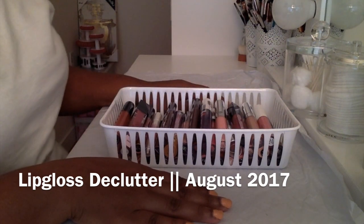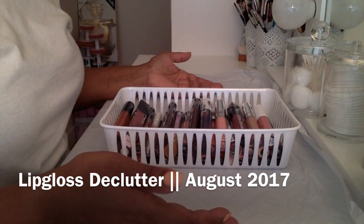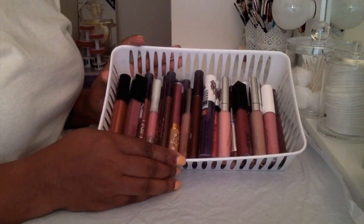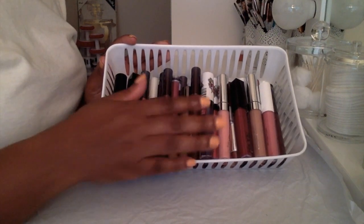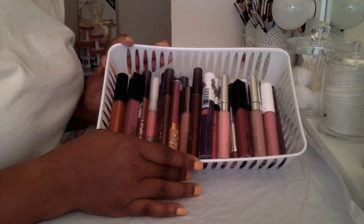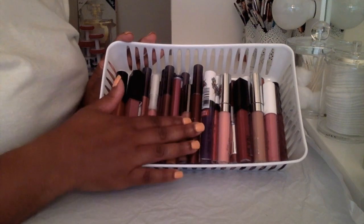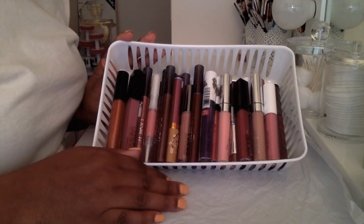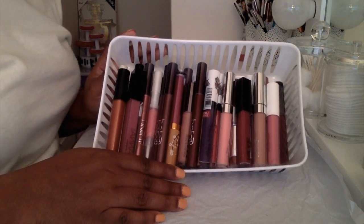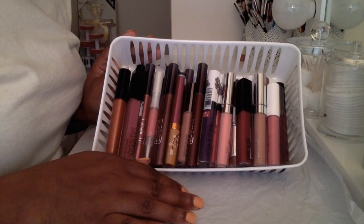Hi guys and welcome to my channel. If you're familiar with these videos you already know this is a declutter. I've recently decluttered my sample size lip glosses, lipsticks, and liquid lipsticks, and I decided to declutter my full-size lip glosses. I've recently been inspired to just declutter.